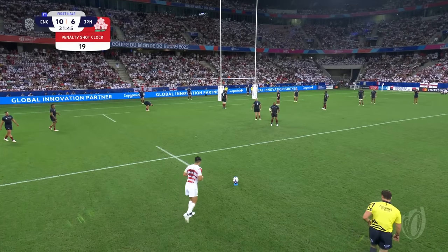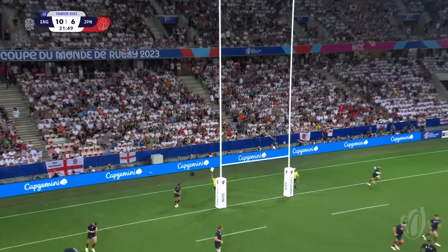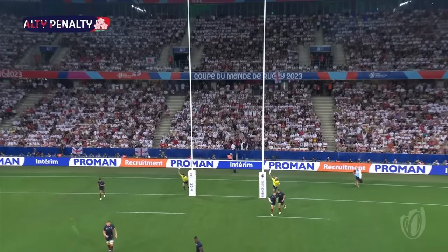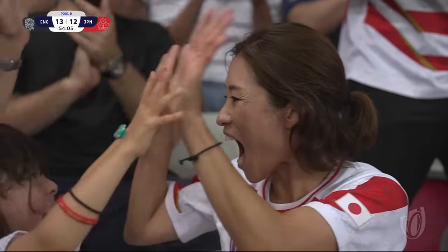Three penalties each. Kyoto turns quickly — it's good for Japan. They trail 13-12 against England.